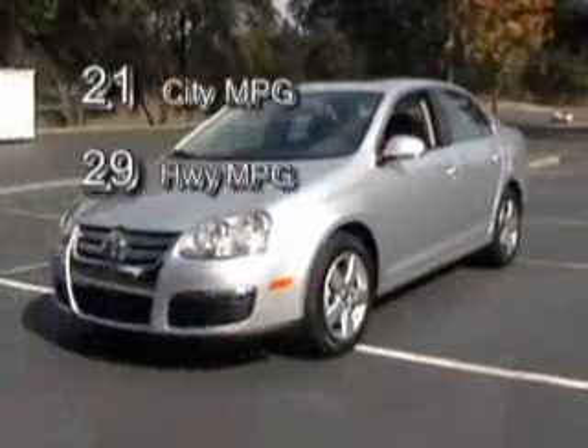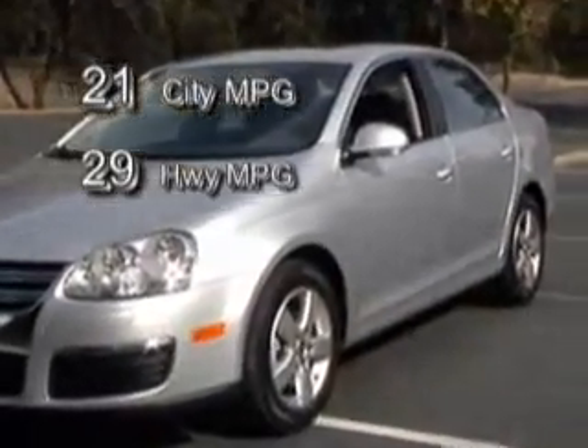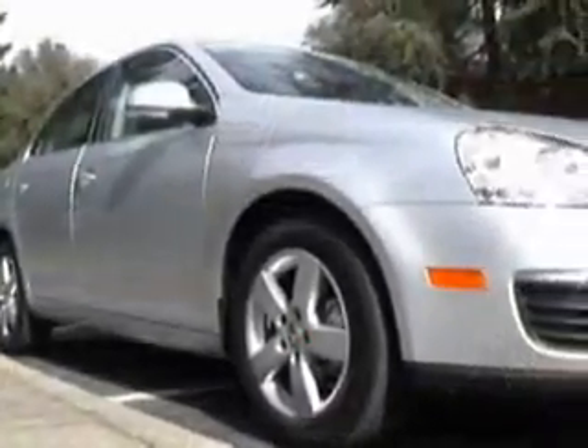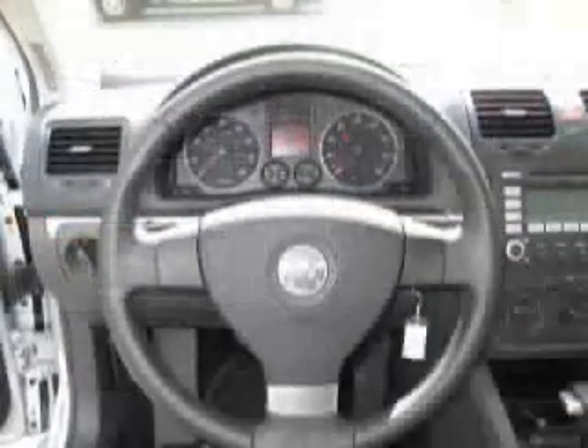It has a whole variety of features that are included and some options. The manufacturer's suggested retail price of this vehicle is $19,760, with a total price of $21,674.